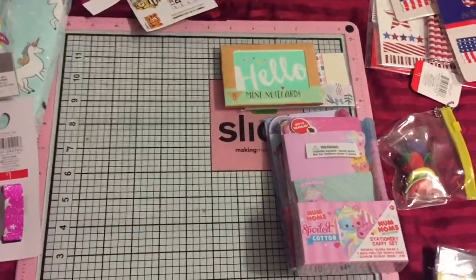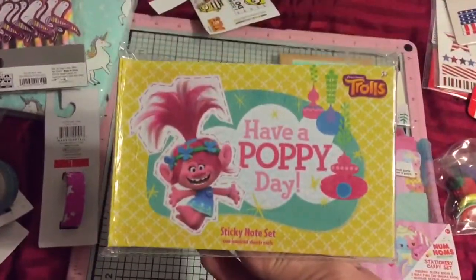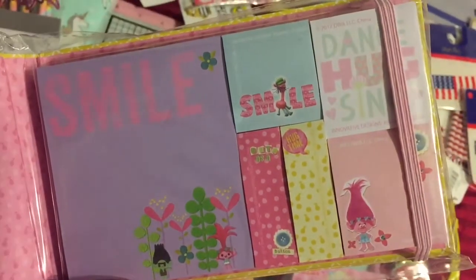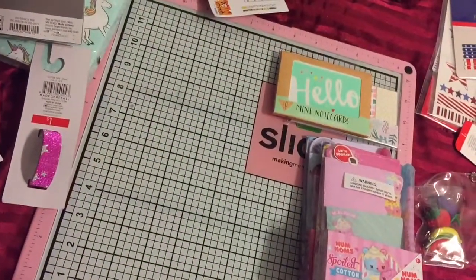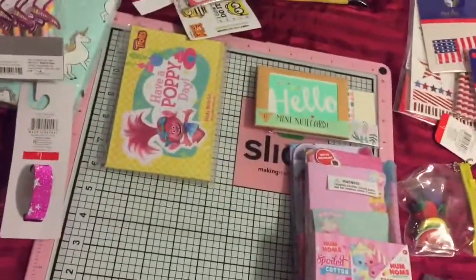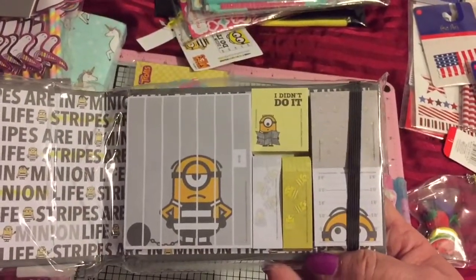Then I found a whole package of note sets. The first one was Poppy — 'Have a Poppy Day' — aren't those adorable? It says 'Hug Time,' 'Dance, Hug, Sing, Smile,' and 'Cute as a Button.' They only had one. And then they had the adorable Minions — look at those! So cute. So I grabbed one of those, and again it was a dollar and a half.